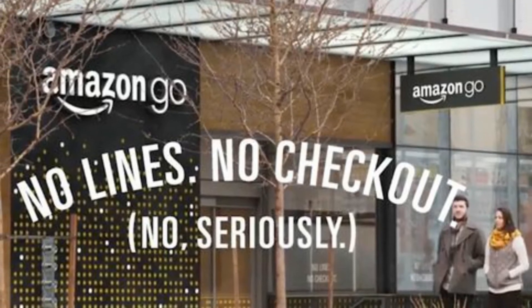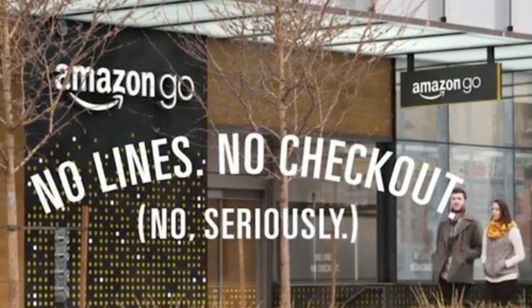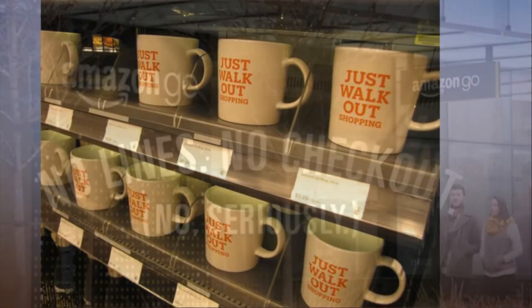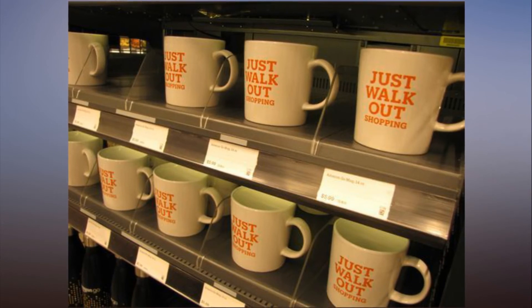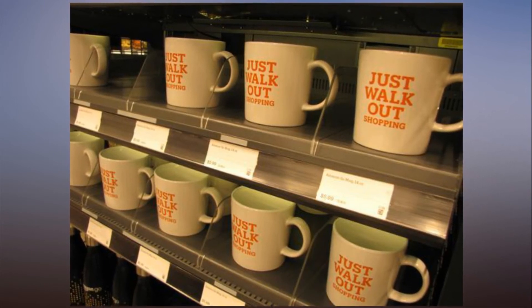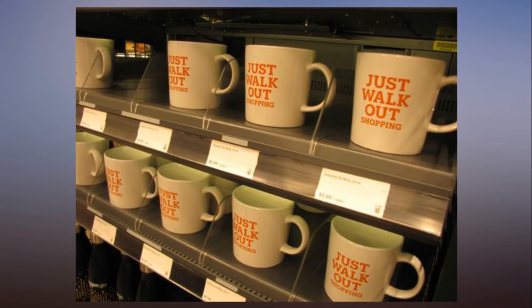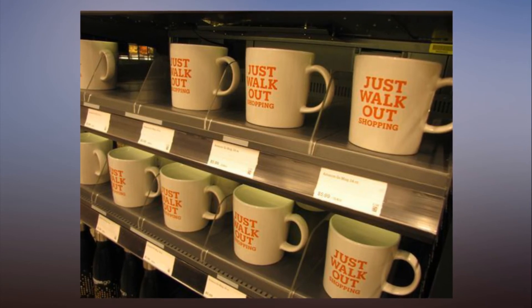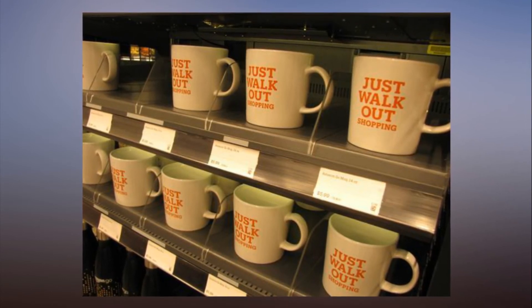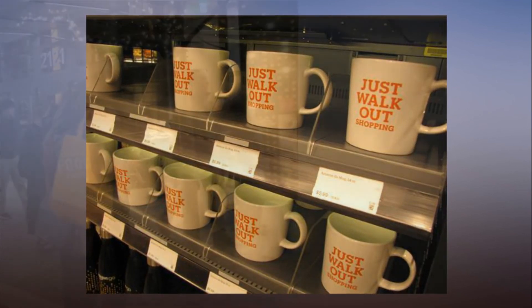The food sits on shelves full of hidden sensors that note when an item has been removed or put back. Hundreds of cameras, painted matte black to blend in with the ceiling, capture movement. Amazon has been working on the technology that powers the Amazon Go store for about five years and opened the store to staff for beta testing in 2016. It was supposed to open to the public in 2017, but getting the bugs worked out proved trickier than expected.